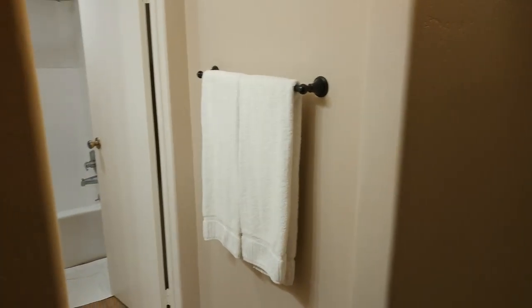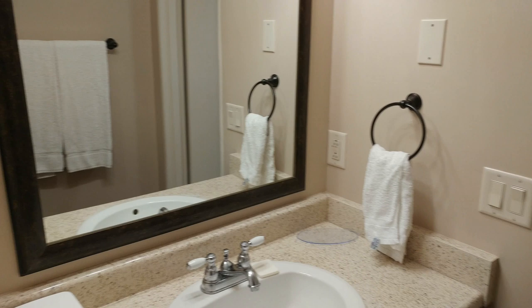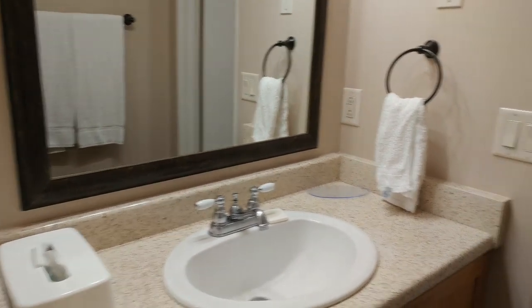You might already see there's a staircase — we'll get to that in a moment. First, as soon as you walk in from the door downstairs, you come into a bathroom which is a little tight but very functional. Not bad at all.